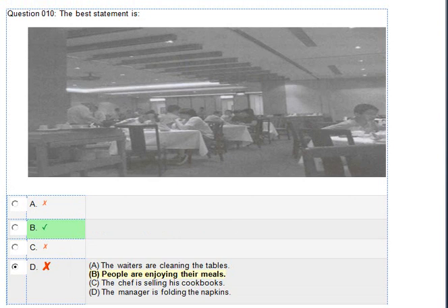Number 10. Look at the picture marked number 10 in your test book. A. The waiters are cleaning the tables. B. People are enjoying their meals. C. The chef is selling his cookbooks. D. The manager is folding the napkins.